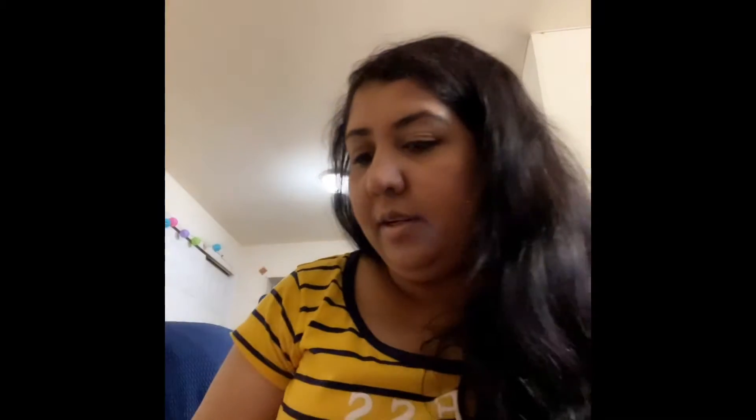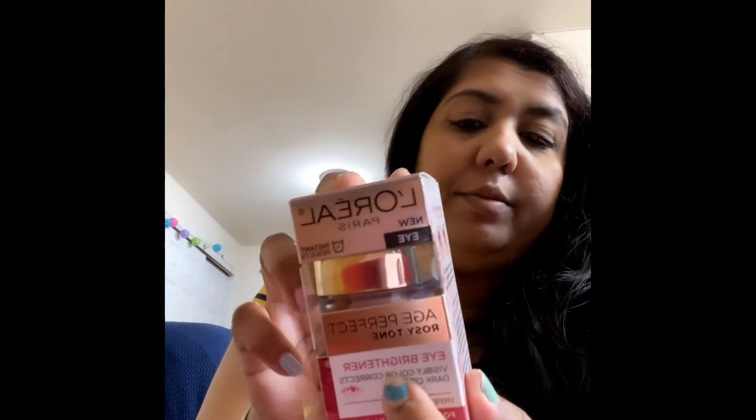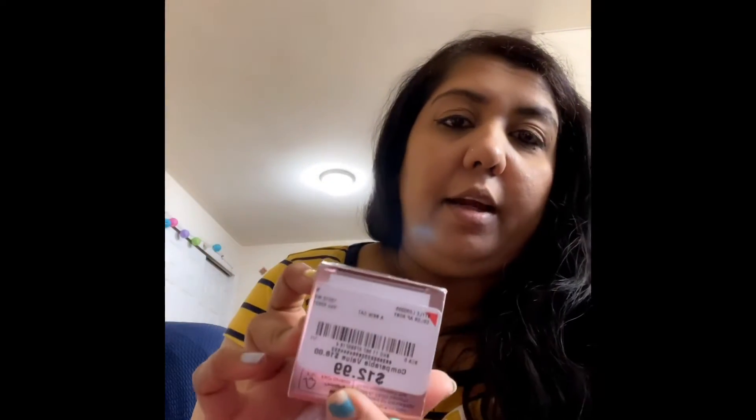I hope she will love it. Another thing I got is witch hazel no-strips, which I got for $3.99 — beauty products must have! And one more thing — L'Oreal Age Perfect Rosy Tone Eye Brightening, visible color correcting, dark circle correcting. Got it for $2.99 as well.